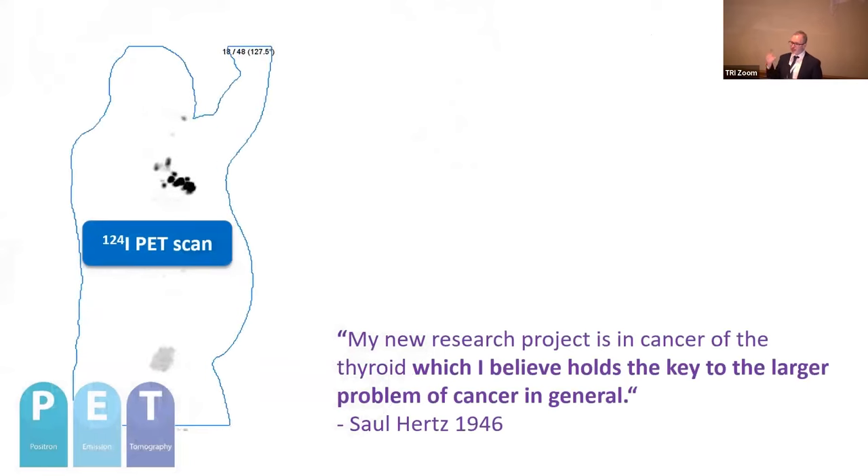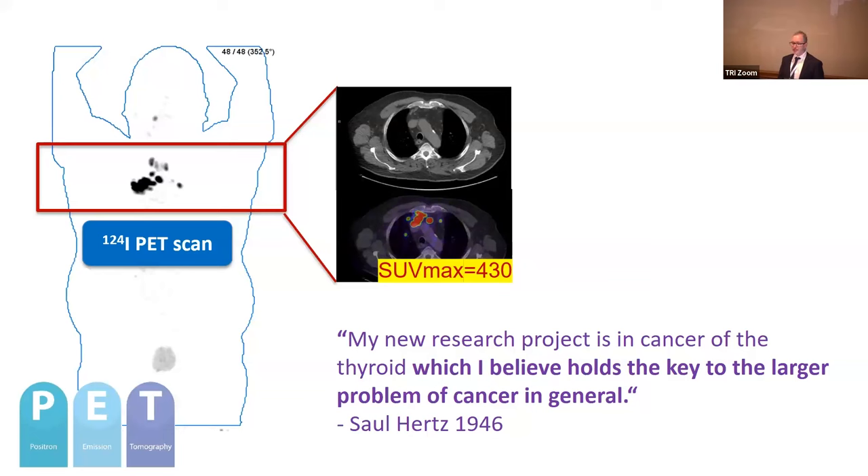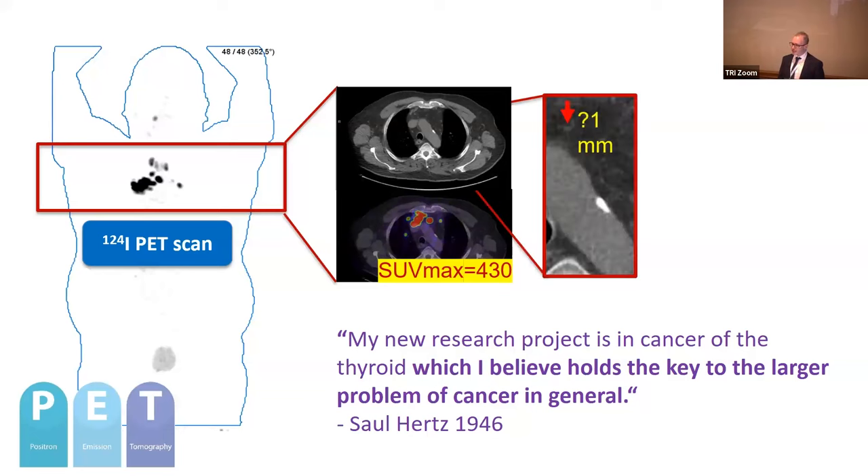Now we can administer iodine in the form of I-124, which is a positron emitter, and we can image it. This is a patient with metastatic thyroid cancer, and we can see these lymph node metastases in the mediastinum. These are very small — less than one millimetre in size — and we can barely see them on CT even when we know where to look. Yet the uptake is extraordinary, with an SUV max of 430, which is really high for disease this tiny. This is actually the best tracer we have in nuclear medicine, even though it's just over 80 years old. We haven't found a tracer with higher tumour-to-background uptake.